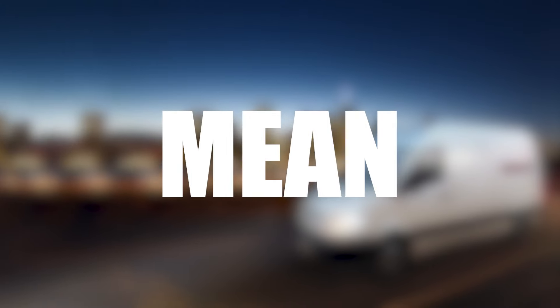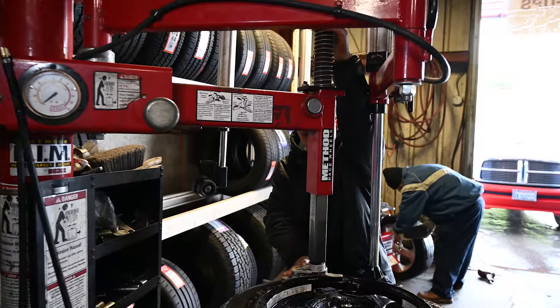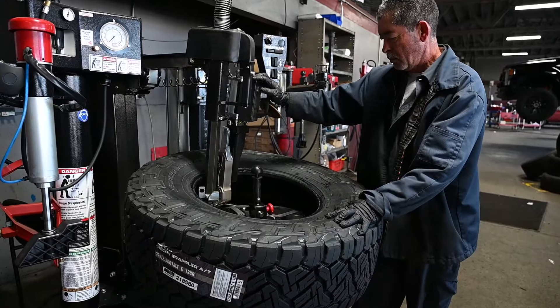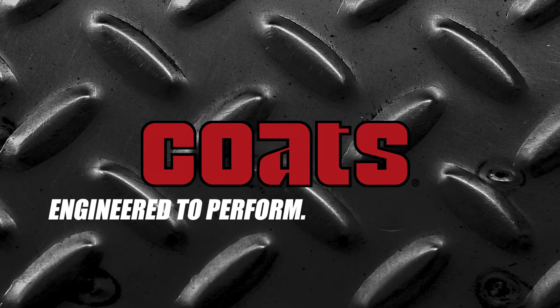So, what does this mean for you? It means you'll be able to get all your jobs done faster and more efficiently than ever before. We believe in doing — building something better and helping you do what you do best. So let the others keep talking. We'll keep doing. Coates. Engineered to perform. Designed to last.